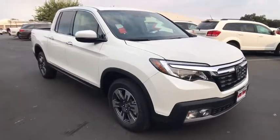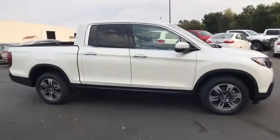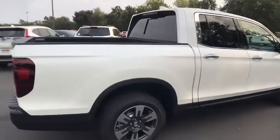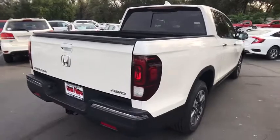2018 Honda Ridgeline. The Ridgeline was designed to give you exactly what you need to get the job done. And with Honda quality built right in, this truck can be with you for the long haul. Take this vehicle for a spin and see why so many shoppers are now proud owners.